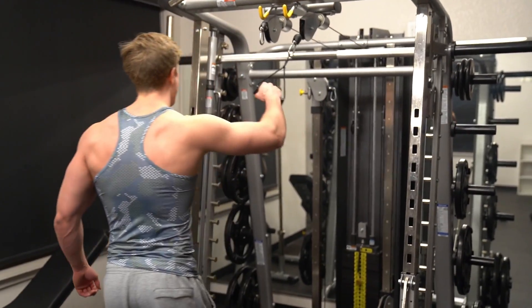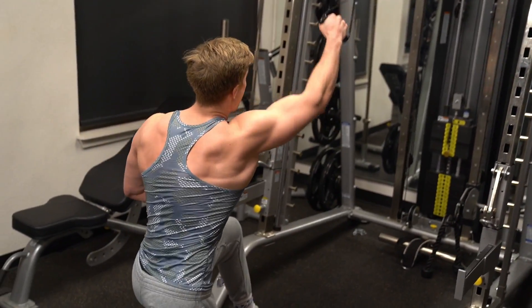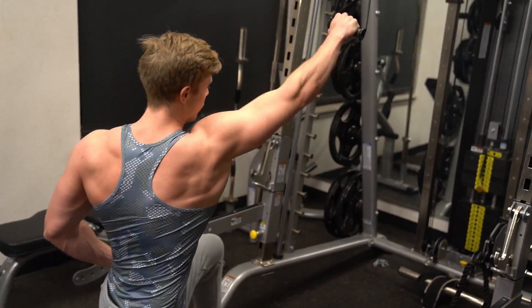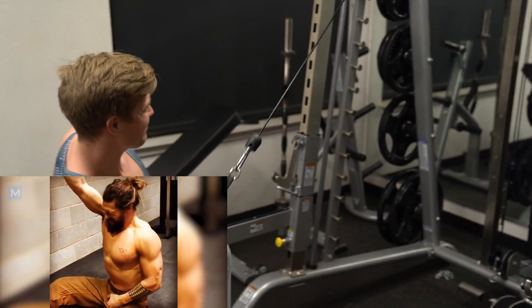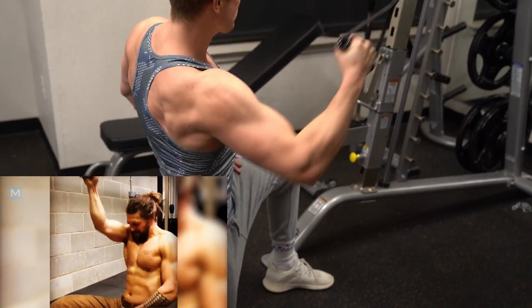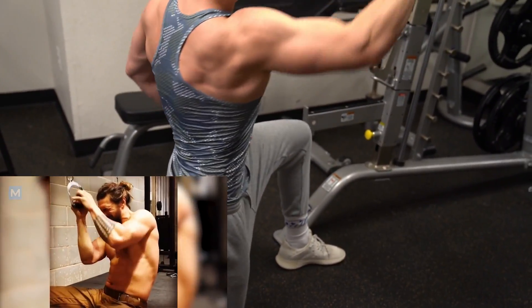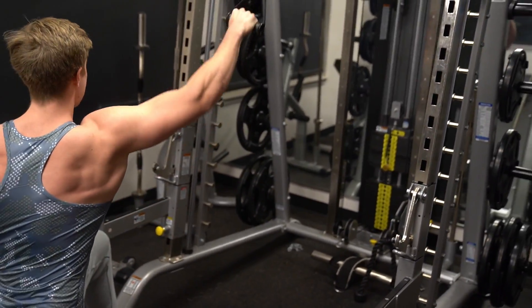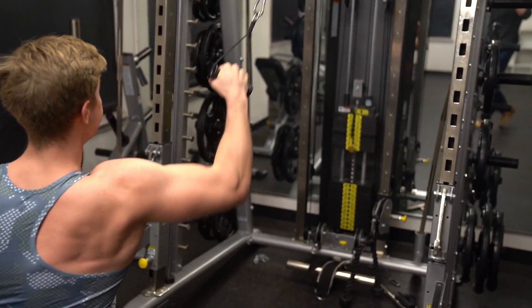Next up we've got high cable rows — this is really a great one, one of my favorite exercises. I've actually seen Jason doing this exercise. You can tell from his footage and pictures that he's got a great back, which is why we're doing two back exercises in this circuit rather than just one.